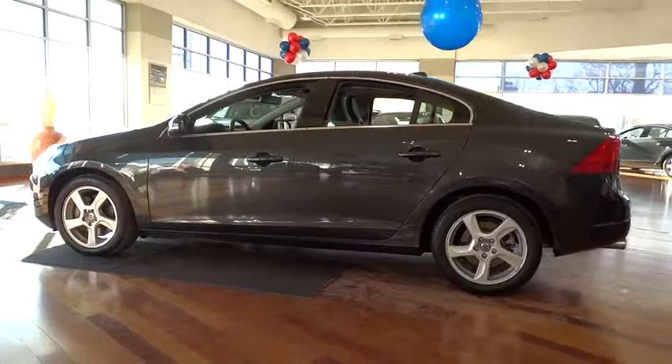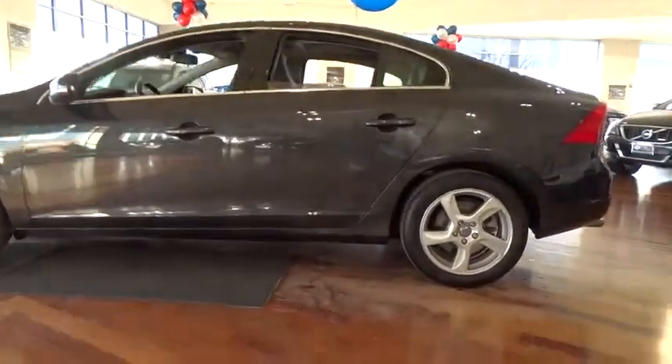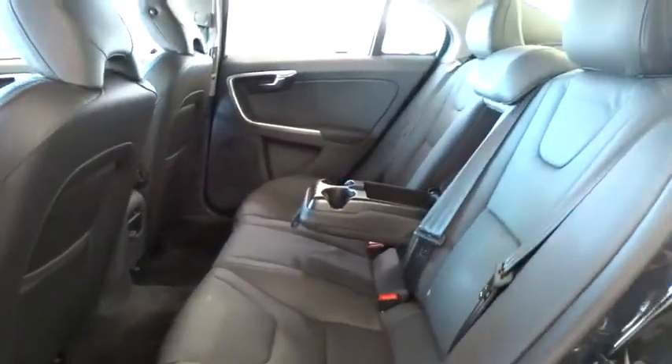Floor mats, keyless entry, four-wheel disc brakes, auto-dimming rear-view mirror, PPO, aluminum wheels, cruise control, climate control, AM-FM stereo radio, rear defrost, FWD, and MP3 player.